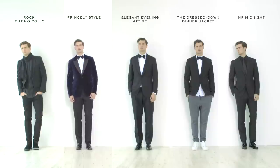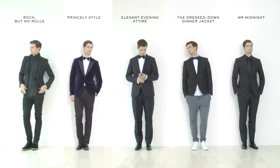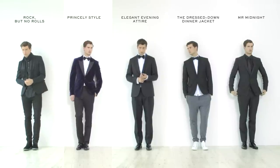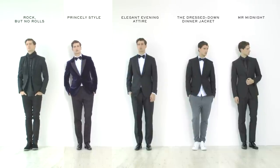So here you have five very different approaches on the classic tuxedo look, and we hope one of these will work for you at a party you have coming up over the festive period. Here at Mr. Porter we wish you all a very Merry Christmas — have fun.